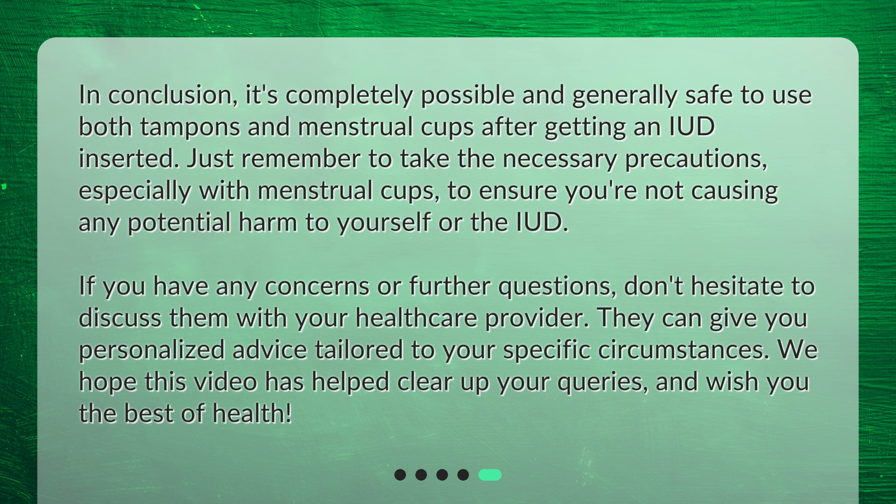In conclusion, it's completely possible and generally safe to use both tampons and menstrual cups after getting an IUD inserted. Just remember to take the necessary precautions, especially with menstrual cups, to ensure you're not causing any potential harm to yourself or the IUD. If you have any concerns or further questions, don't hesitate to discuss them with your healthcare provider. They can give you personalized advice tailored to your specific circumstances. We hope this video has helped clear up your queries and wish you the best of health.